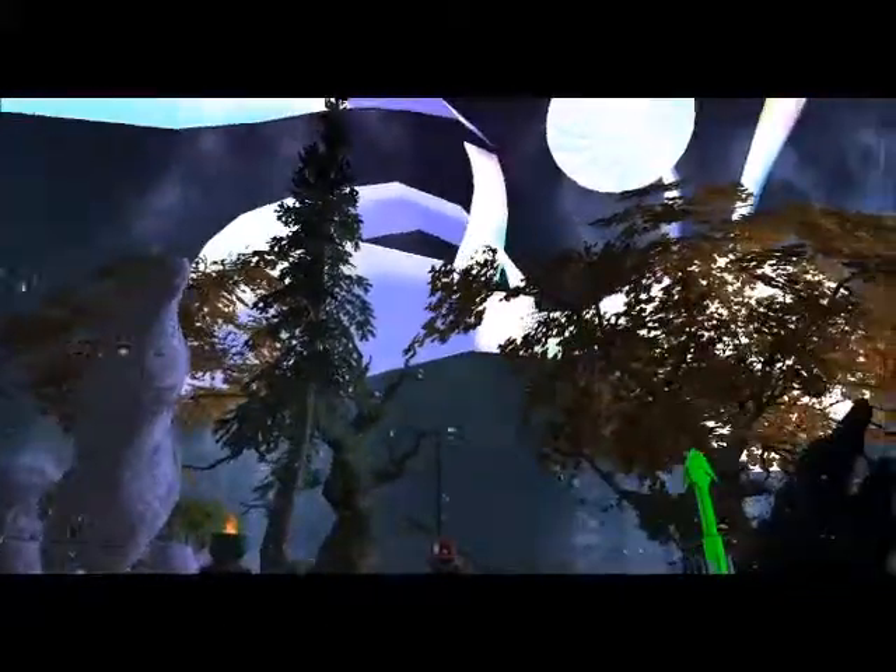Look at that — isn't that neat? I guess those are all pathways between the stars and stuff up there. But it's all very galactic and neat looking.